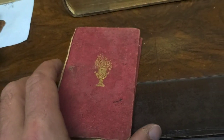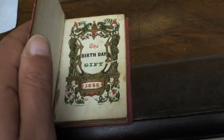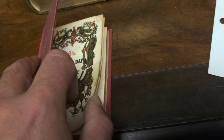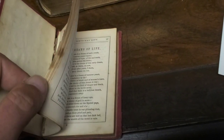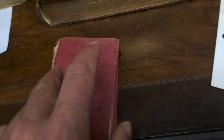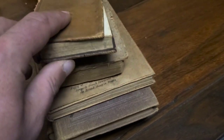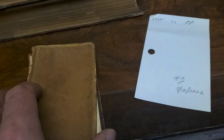Frank Leslie's Illustrated New York — I've done very well with bound copies of that, so I have a big pile to go through. I also got these cute little books — I believe these were like little gift books, maybe women gave to each other. 'The Birthday Gift,' 1846 — they're a little beat up but cute, with little rhymes and poems in them.